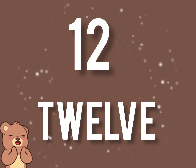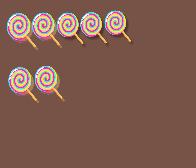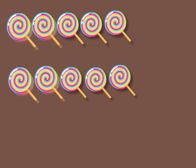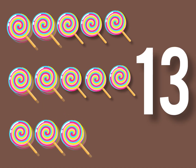Very good. Next, let's count the lollipops. 1, 2, 3, 4, 5, 6, 7, 8, 9, 10, 11, 12, 13. There are 13 lollipops.